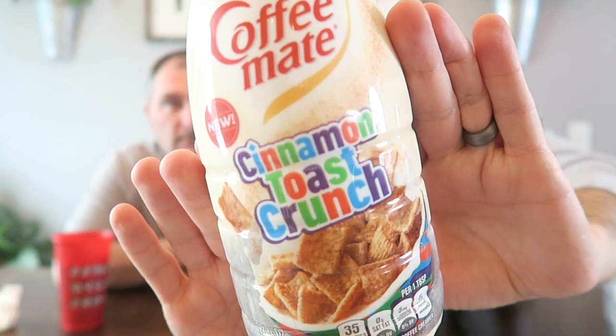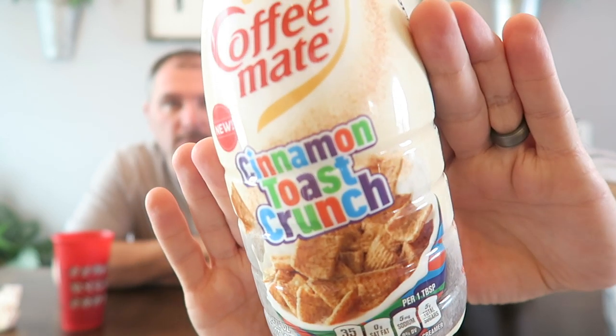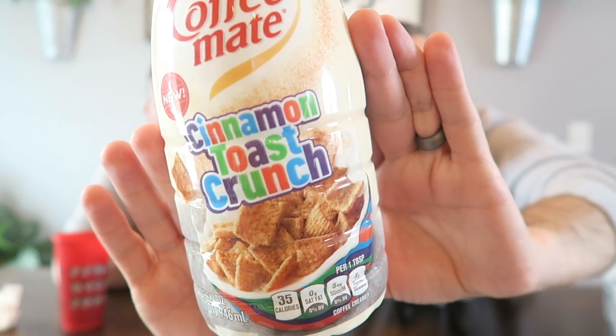We're here with a new coffee creamer review. We finally found the Coffee Mate Cinnamon Toast Crunch creamer — we've been looking for it for a while. I finally found it at our local Hy-Vee grocery store. We were there last week and they had it but they were out; they had a little spot for it, so we tried this week and we found it. It says Cinnamon Toast Crunch Coffee Mate, 'new' on the back.